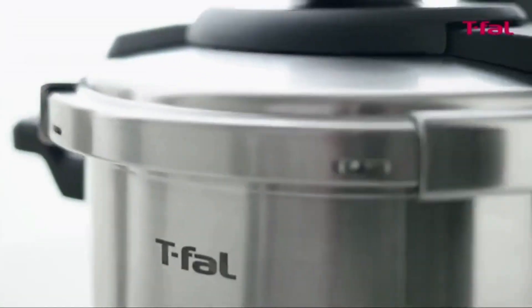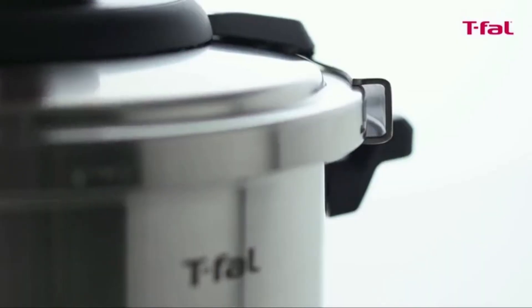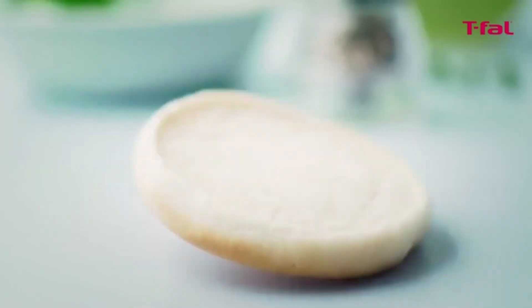Sturdy plastic handles don't get hot, and its steam valve release is easy and safe to use with one hand, ensuring optimal cooking and long-lasting performance.